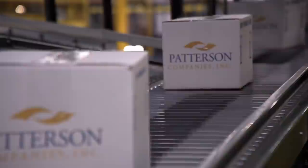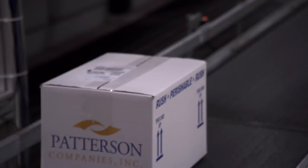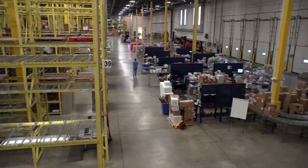We handle about 25,000 orders a day. All of those orders are on demand, so as we get the order, we ship the order. We don't pull those orders overnight. Typically we ship to about 93 percent of our customers next day ground.